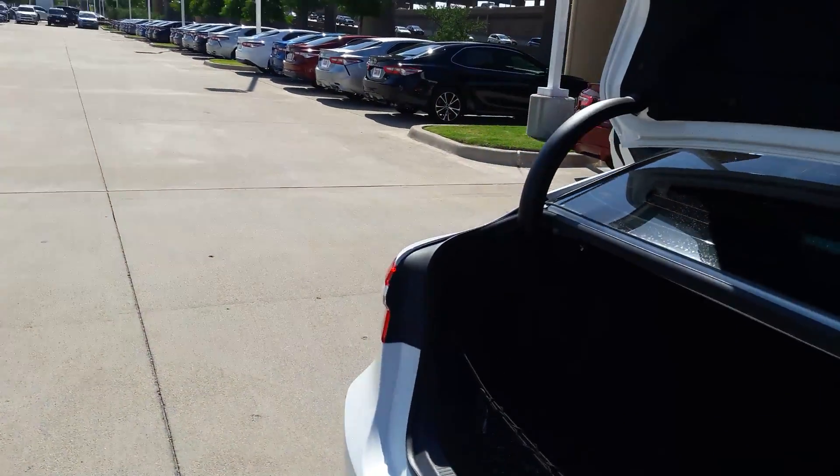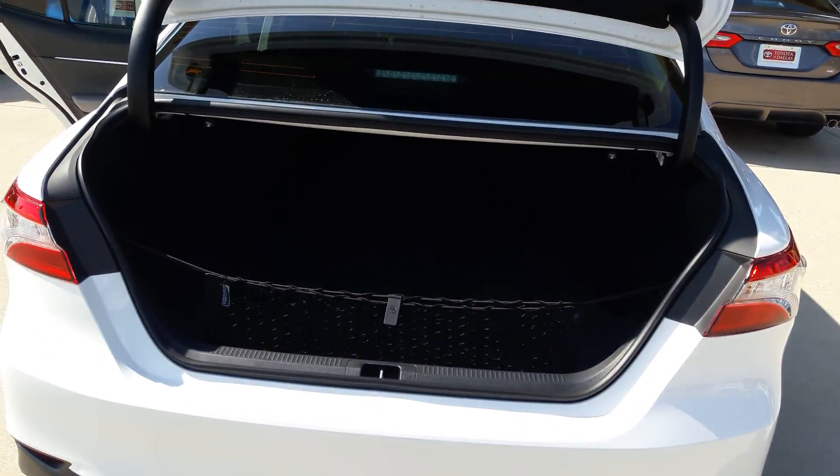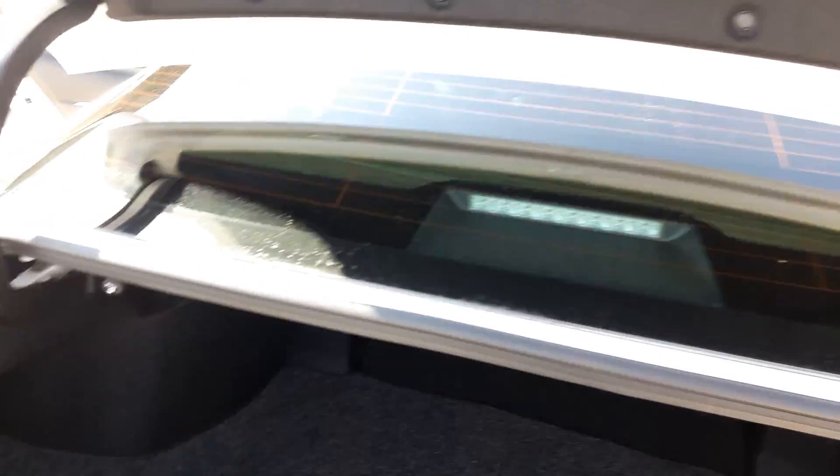Coming around to the back, you can see you get a lot of storage space in here. It goes very, very deep into the trunk. I'll close that down for you.